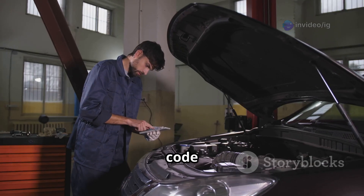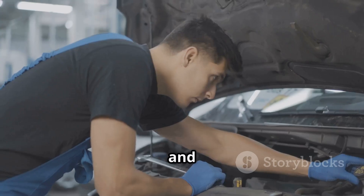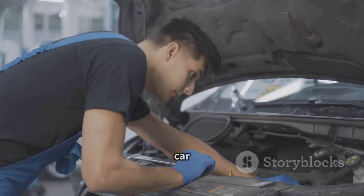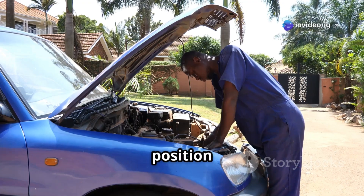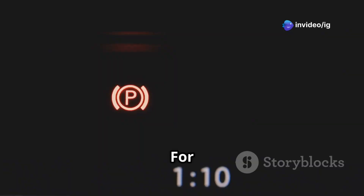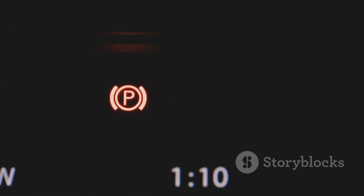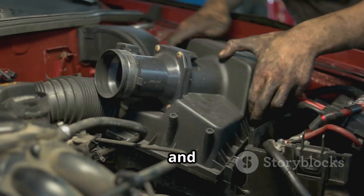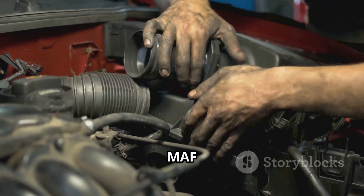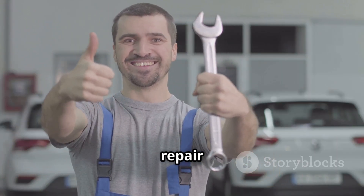The P0409 code can lead to poor engine performance, reduced fuel economy, and increased emissions. If your car has this error, make sure to inspect the EGR position sensor, clean the EGR valve, and check the wiring. For more car troubleshooting guides, check out these videos next. Don't forget to like, share, and subscribe to IG Garage for more car repair tips.